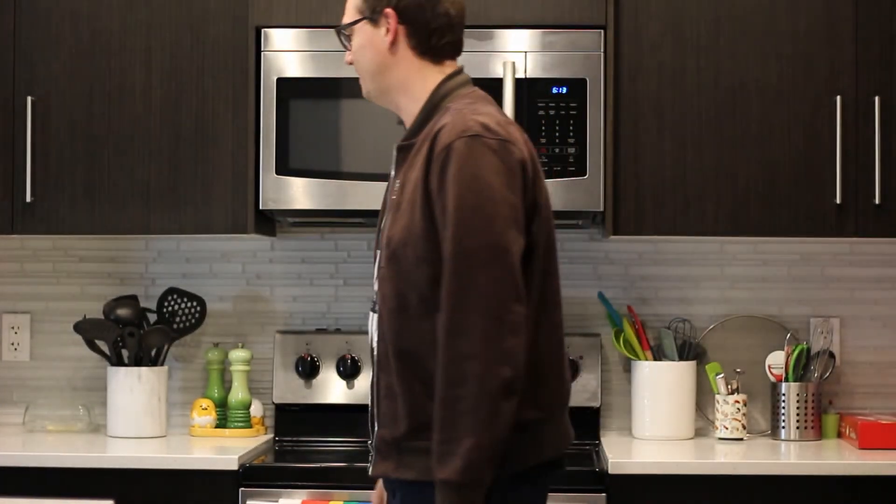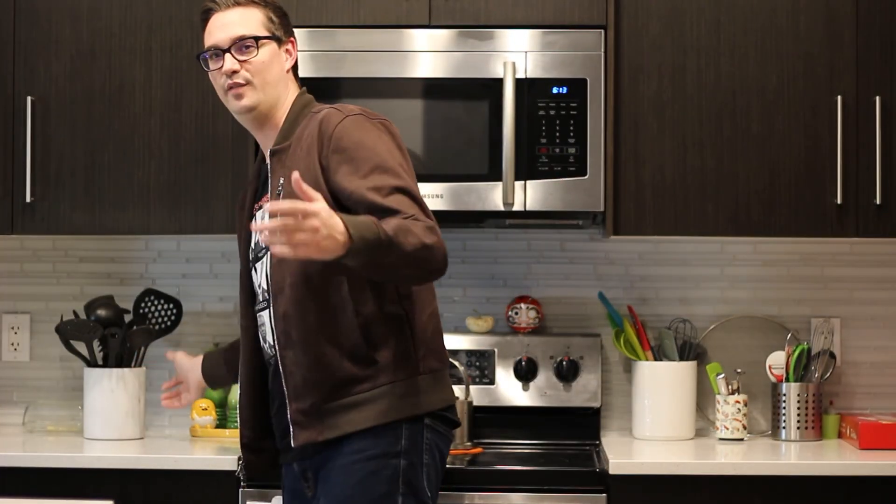It doesn't seem to matter how many times I look behind my spatulas — I can't find a 3080. How does Jensen do it?